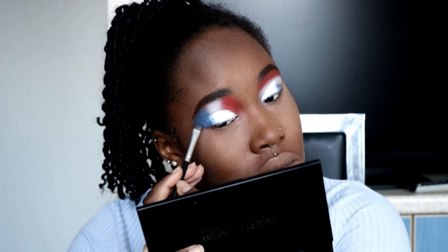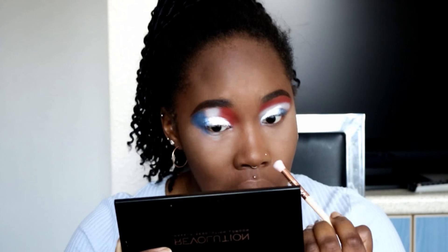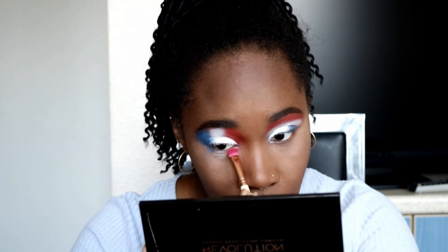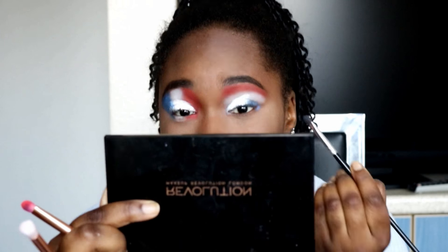She also brings the colors down to her bottom lashes, so I'm just going to quickly go in and do that. And then I'm also going to go in with the white jumbo pencil again, because looking at the picture, she has a bit of white on the waterline.